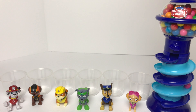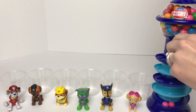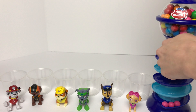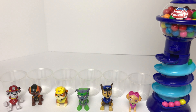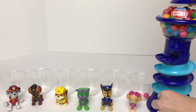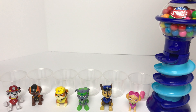We'll turn this, and it looks like our first gumball is pink. Our second gumball is pink — Skye's winning so far! And another pink! And then we got a yellow, and a green. Let's put the pink in Skye's cup, the yellow in Rubble's cup, and the green in Rocky's cup.